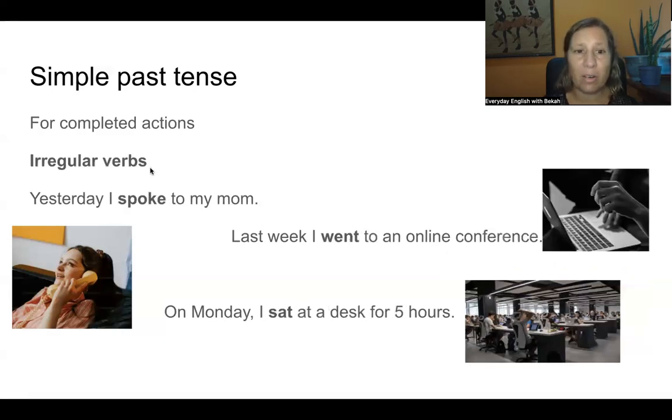Now there are also irregular verbs. They don't have -ed — they are spelled differently. Yesterday I spoke to my mom. Last week I went to an online conference. On Monday I sat at a desk for five hours. 'Spoke' is from 'to speak', 'went' is from 'to go', and 'sat' is from 'to sit'.